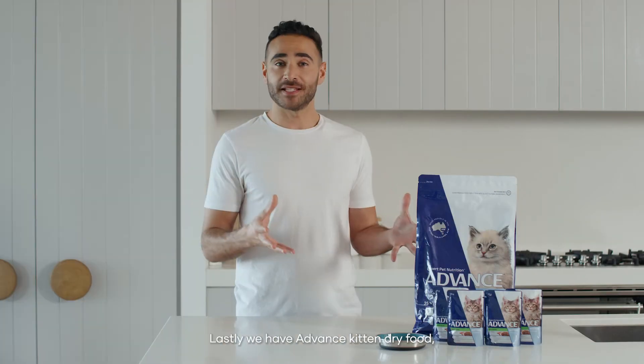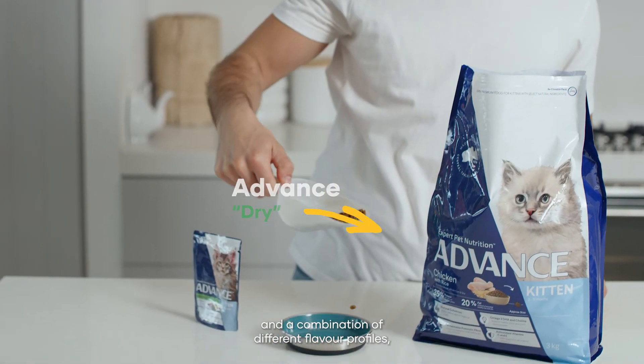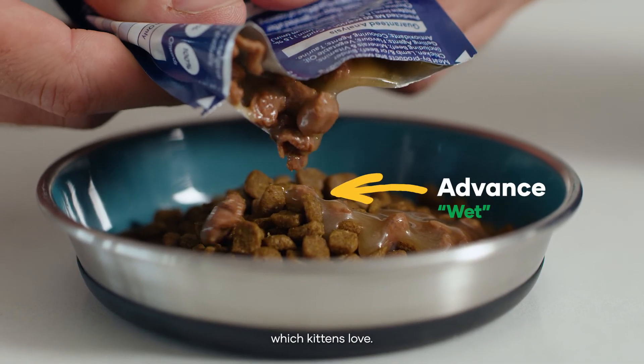Lastly we have Advanced Kitten Dry Food that we're going to pair with Advanced Kitten Wet Patch, adding hydration, texture and a combination of different flavour profiles which kittens love.